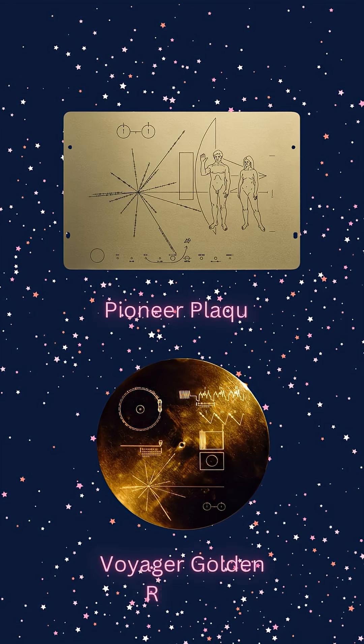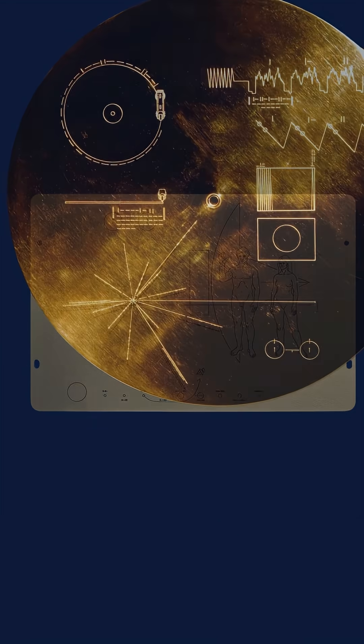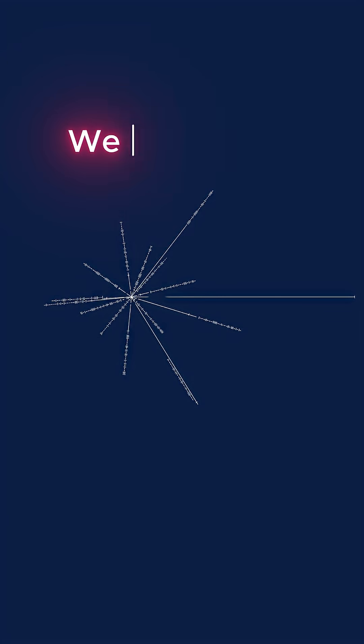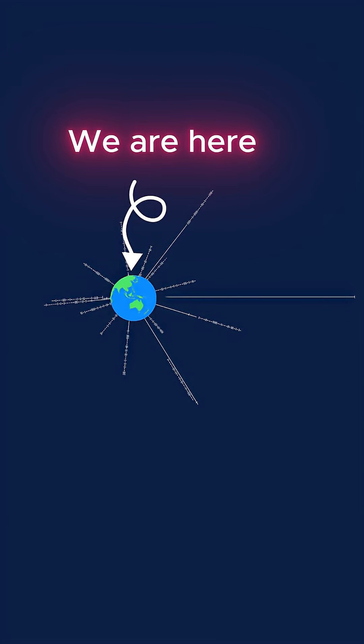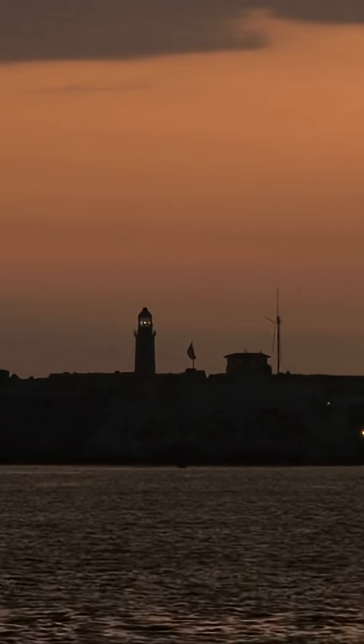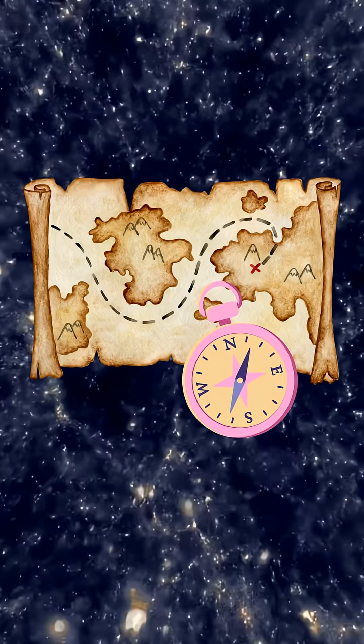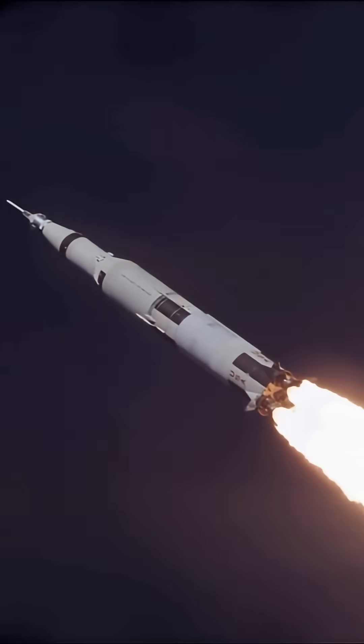On both the Pioneer plaque and the Golden Record is something called the Pulsar map. It looks simple — it's just a bunch of lines radiating from a central point — but it's actually directions to our place. Pulsars are like cosmic lighthouses. Not only does their rotation cause them to appear to flash, just like a lighthouse, but they can also be used for interstellar navigation. Lighthouses guide ships in the sea and pulsars guide ships in space.